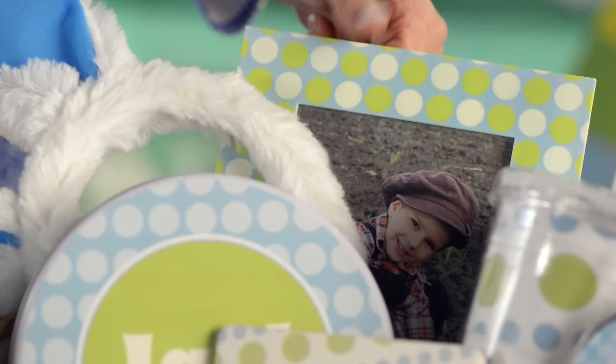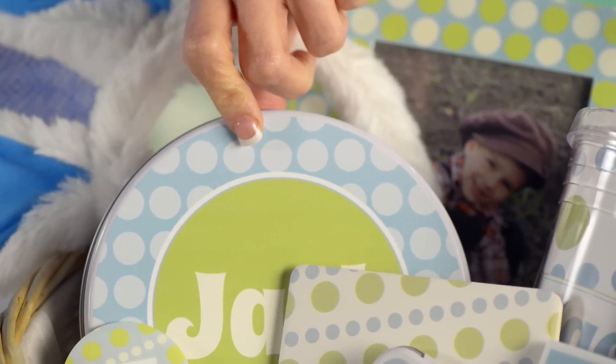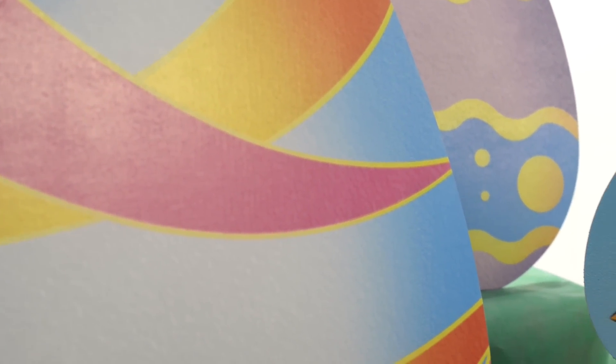How about cookie tins? You can fill those with goodies and the Easter ears and all kinds of games. We've got so much to choose from that's custom made for your kids.